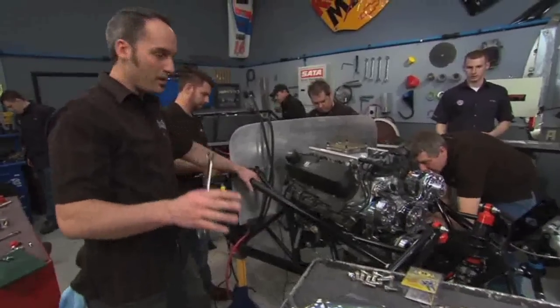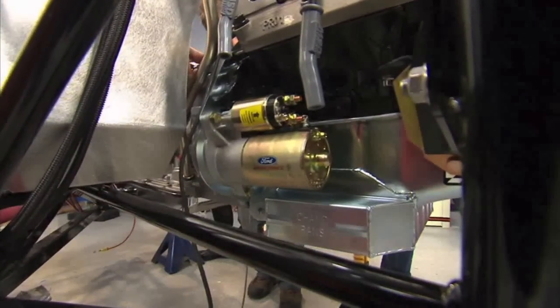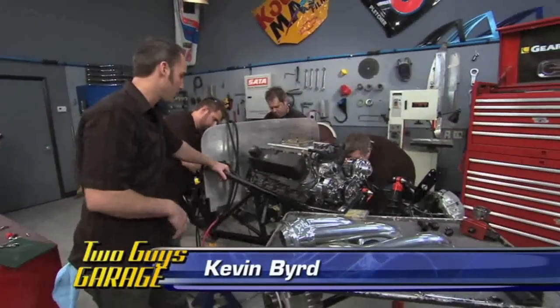Welcome back. I got my starter in from Ford Racing. What's great is they've got everything in their catalog to do a build — that OEM quality, race-inspired performance.